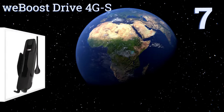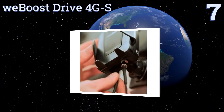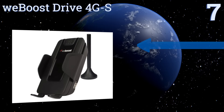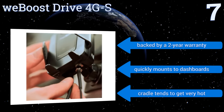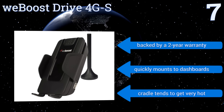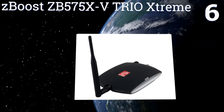Starting off our list at number seven, the WeBoost Drive 4G-S is good for those constantly on the road in remote locations where cell signals are weak. It can boost your signal range up to 32 times, so you should be able to stay in contact no matter where you are. It's backed by a two-year warranty and quickly mounts to dashboards, but the cradle tends to get very hot.